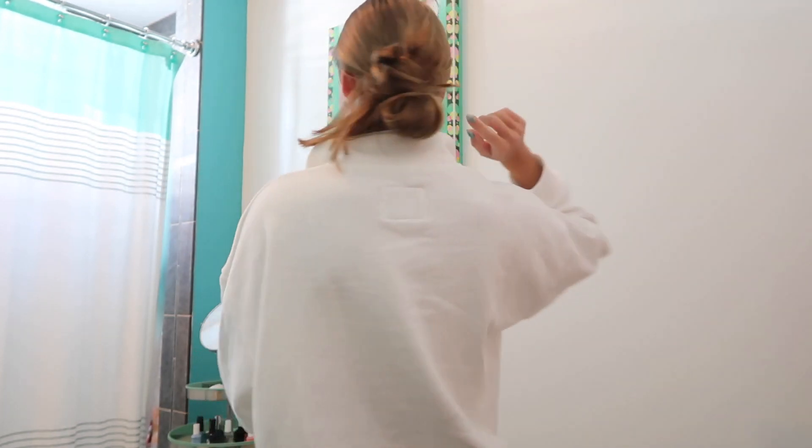I actually already washed my skin this morning, but we're just going to do it again for the purpose of the video — it's not going to hurt it. I just always tie my hair back in this little bun thing. I'm in my bathroom right now. I've just recently, within the past week, started washing my face in the morning and at night, and I feel like that's definitely helped.